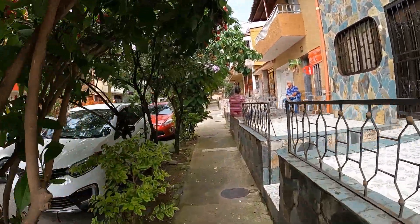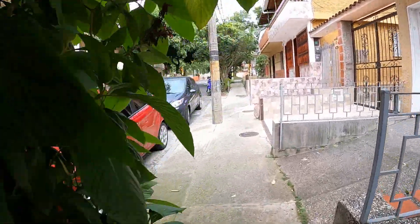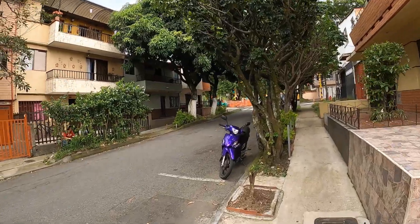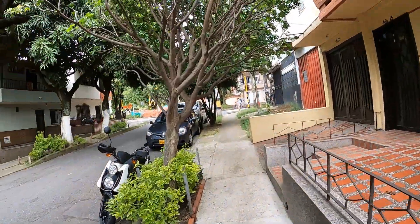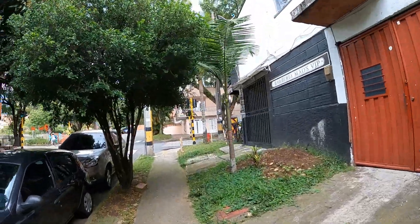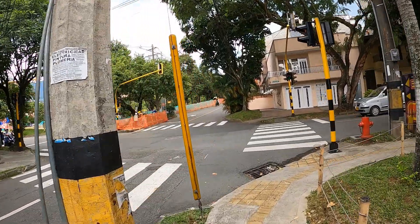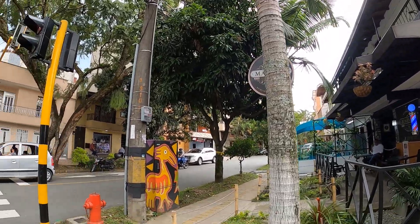Now we're on Calle 40 B Sur. Look at these trees, the flowers and everything — I'm really liking this area. It seems to me like a real small quaint neighborhood. It's definitely not like El Poblado — it's more traditional. I'm not seeing many signs for rent, which might mean it's a very coveted area where a lot of people want to live — so when things go for rent, they go pretty quick.